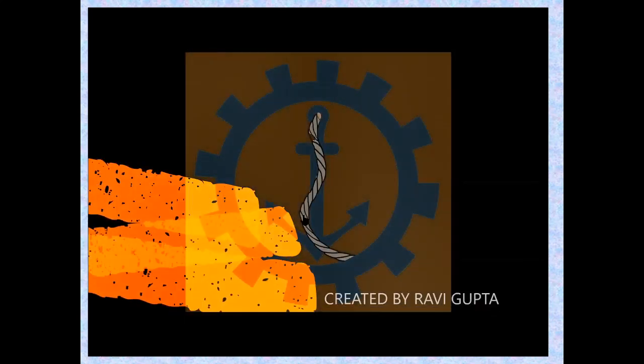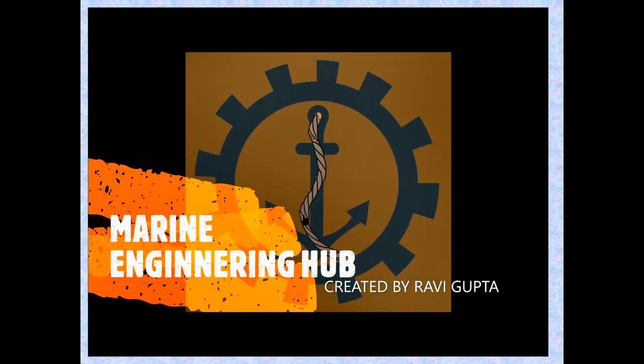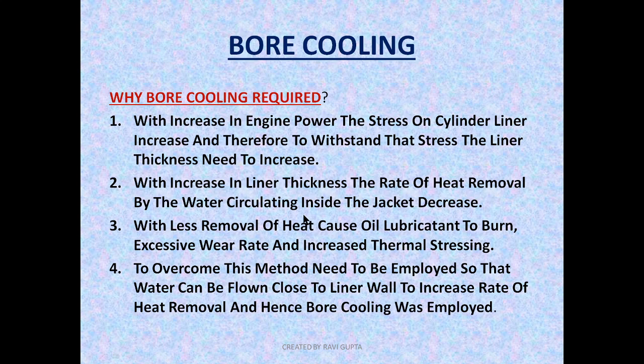Hello friend, welcome to Marine Engineering Hub. Today I am going to talk about bore cooling. But before talking about bore cooling, the first question which is asked is: why is bore cooling required? Why has the bore cooling concept come into the market and why have manufacturers employed bore cooling?